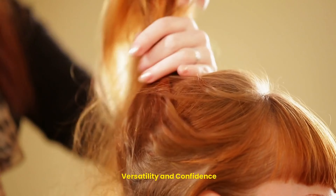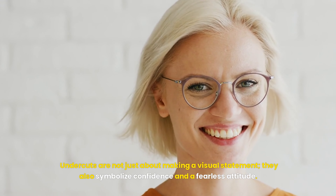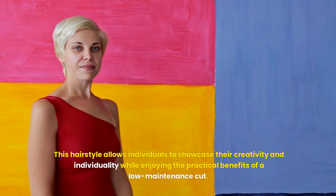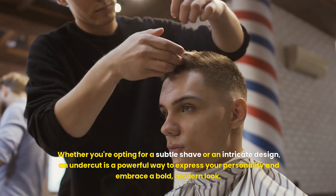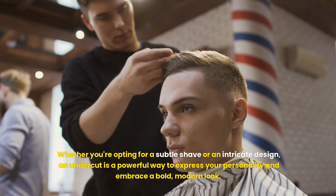Undercuts are not just about making a visual statement — they also symbolize confidence and a fearless attitude. This hairstyle allows individuals to showcase their creativity and individuality while enjoying the practical benefits of a low-maintenance cut. Whether you're opting for a subtle shave or an intricate design, an undercut is a powerful way to express your personality and embrace a bold, modern look.